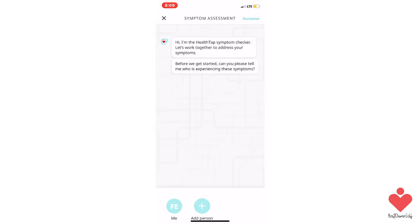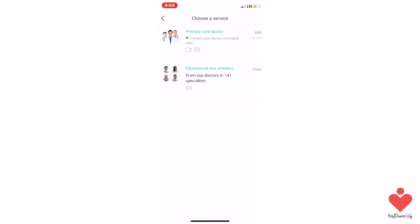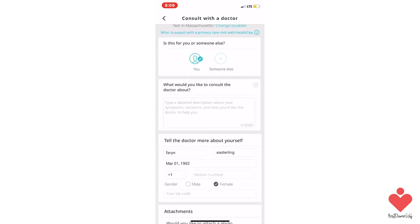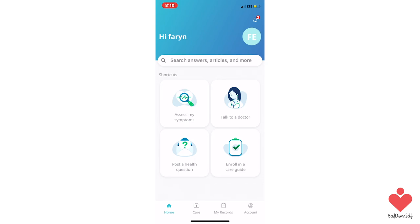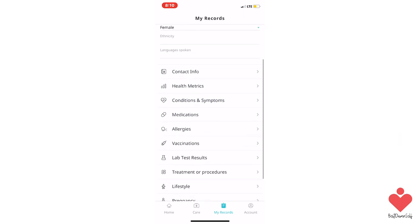You can also see a doctor immediately in real time by video, voice, and chat, which is super cool. You can also get prescriptions or make an appointment to see a doctor on your schedule for a fee. You can also get a treatment plan from a doctor with interactive care guides that include reminders and notifications, follow-ups and referrals. You also have the opportunity to build your health profile to collect all your health data in one place in the HealthTap app.